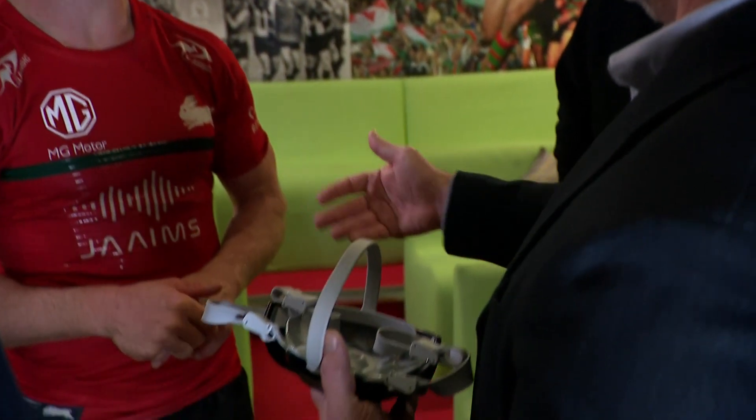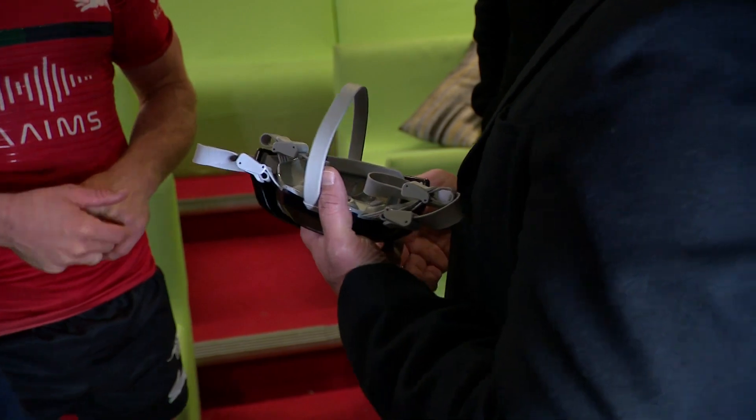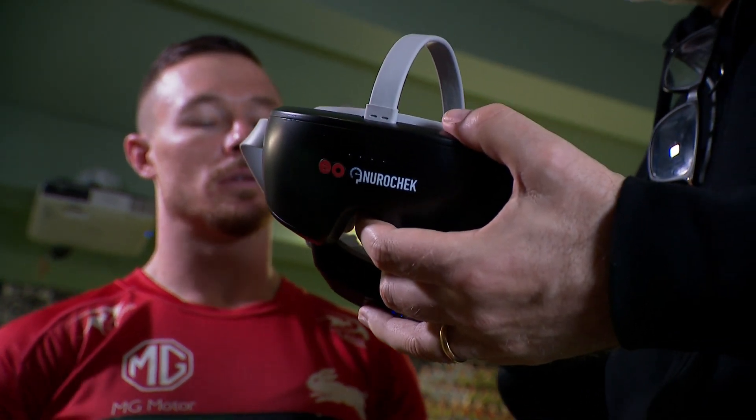How will it revolutionise sports safety from the sideline and how quickly can it get people back on the field? We know that if a concussion is missed, the consequences can be more significant, with repeated head injuries more likely and also other musculoskeletal injuries more likely due to reduced reaction times. So this sort of tool via NeuroCheck will help clinicians diagnose concussion and make return-to-play decisions more accurately.